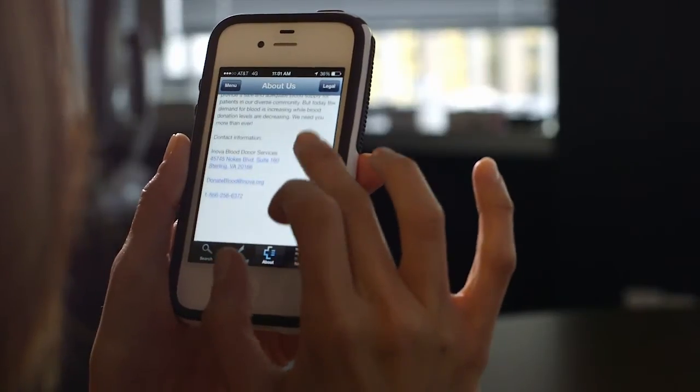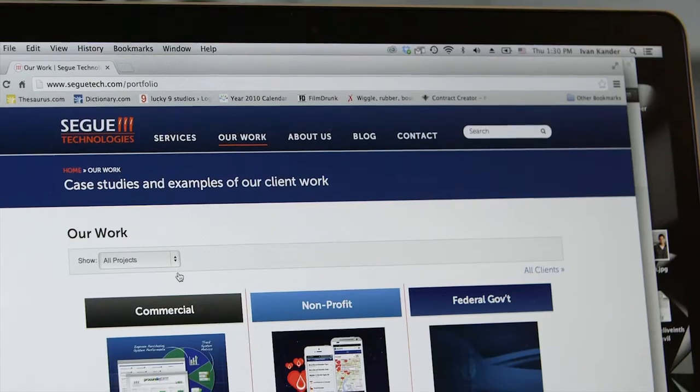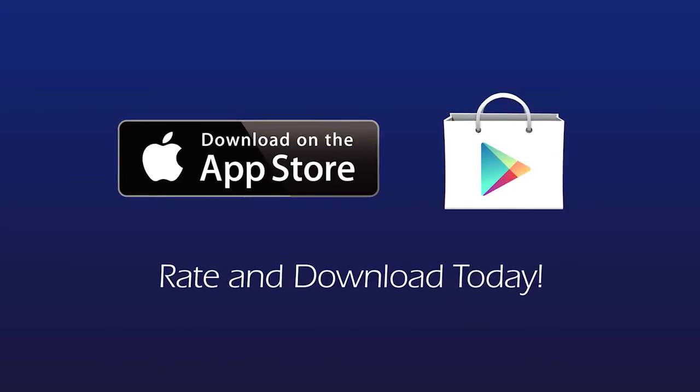You can learn more about this app and other projects at segwaytech.com in the Our Work section of the website. This app is available for download in the App Store and Google Play today. Make sure you rate the app and take the time to tell us what you think.